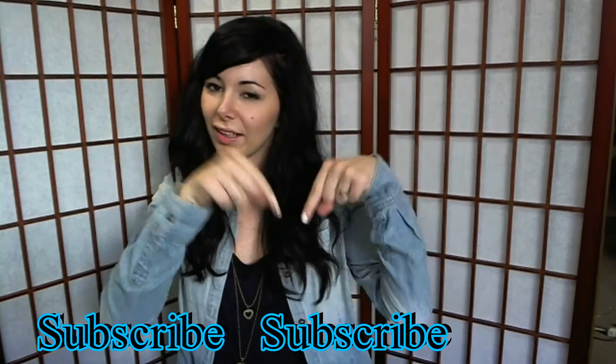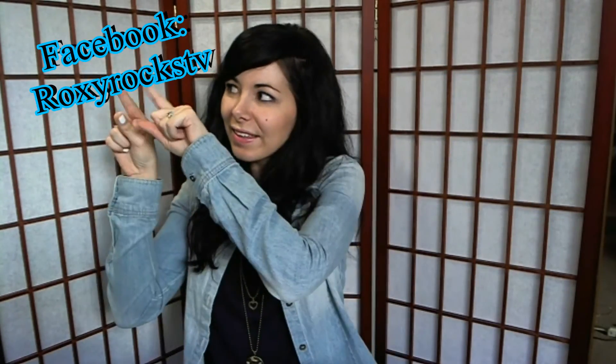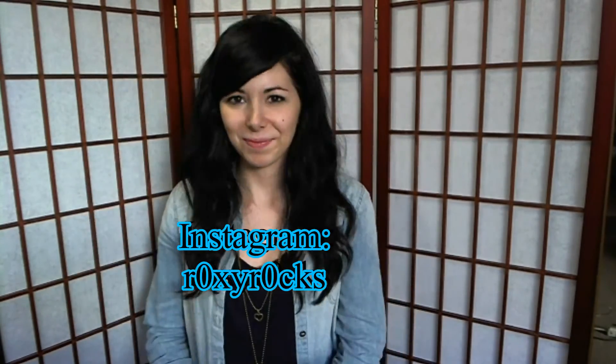Don't forget to subscribe to my channel, like this video, comment, and share this video with all of your friends. And remember I have Facebook, I have Twitter, I have Instagram where you can follow me. See you guys in my next video. Bye!